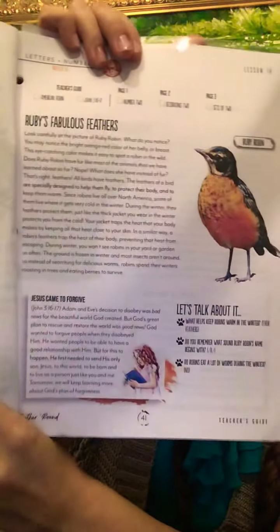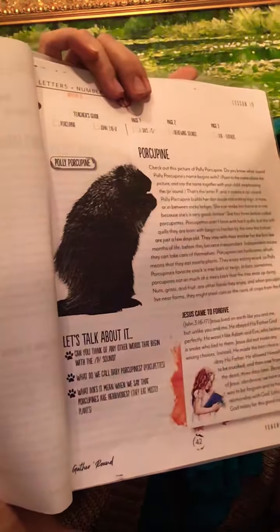This is day 17 and then this is day 18. Four days a week you can learn about two different animals. So we're learning about the Robin for the first two days, and then we'll be learning about the Porcupine — sorry, the Porcupine. My daughter really loves to learn about the animals, and that's what really drew me in.